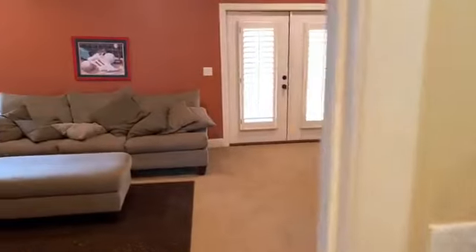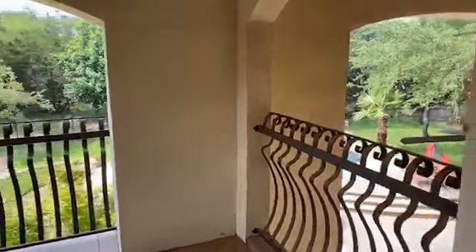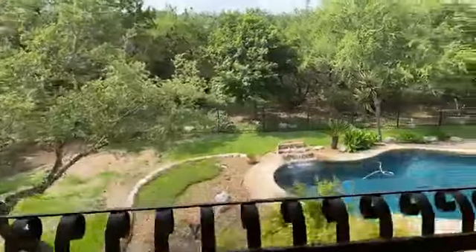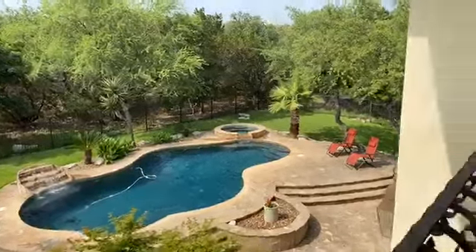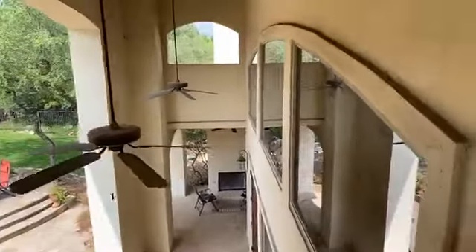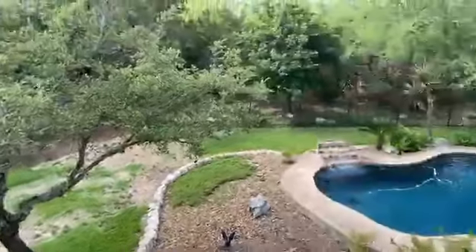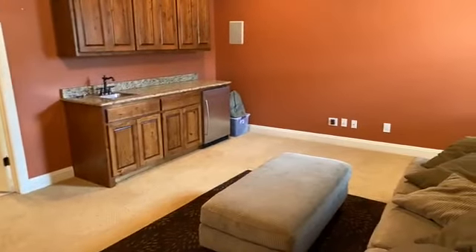This bedroom adjoins the media room slash game room. You have a very nice balcony from up here overlooking the backyard. The property line extends past the fence line — we are on 1.43 acres. Here's a view of the pool, and plenty of covered space to enjoy it from. This home is just slightly over 4,200 square feet, and we're in the Fossil Ridge subdivision.